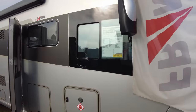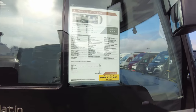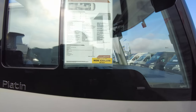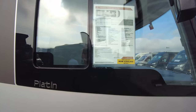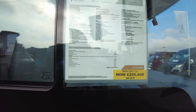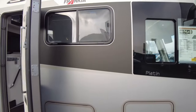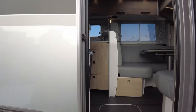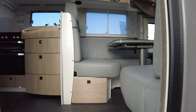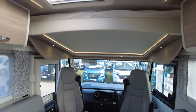Here we are at the FSMC stand looking at this Frankia 8400 QD Platin. This is the exact same model we looked at before we bought Jenny. Was around £228,000 — sure price now reduced to £205,000. It comes with four solar panels on the roof and a three kilowatt inverter. Look at the thickness of that floor — no problem with the insulation. These things are built to use all year round. This is in the grey leather with a drop-down bed at the top.